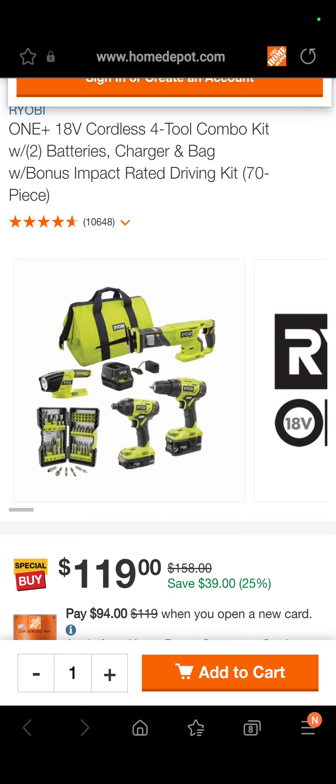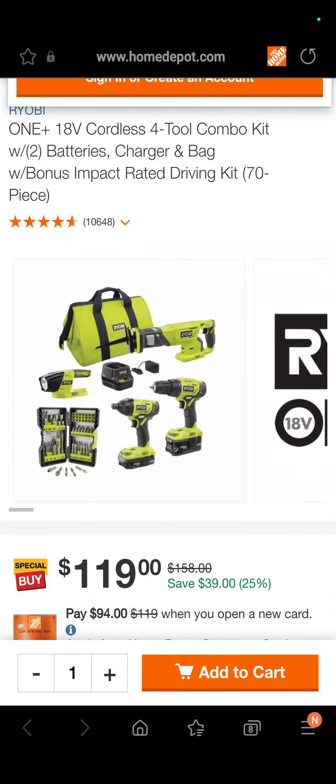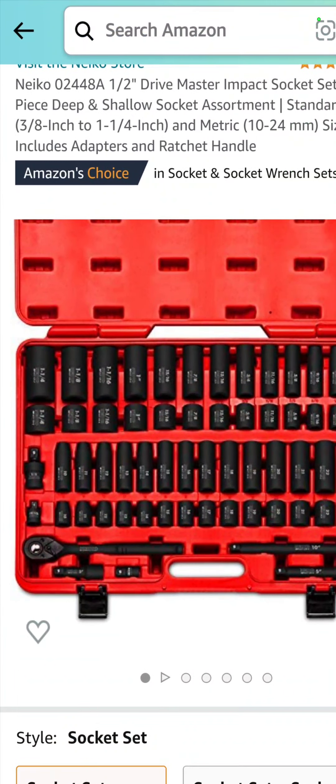The first one up is a four-tool combo kit from Ryobi over at the Depot. It is a flashlight, reciprocating saw, drill driver, impact driver, some bits, two batteries, charger, and a bag for $119. That's a savings of 25%.